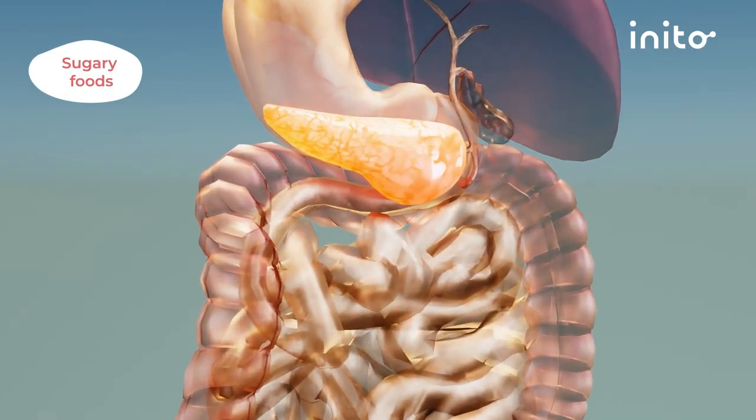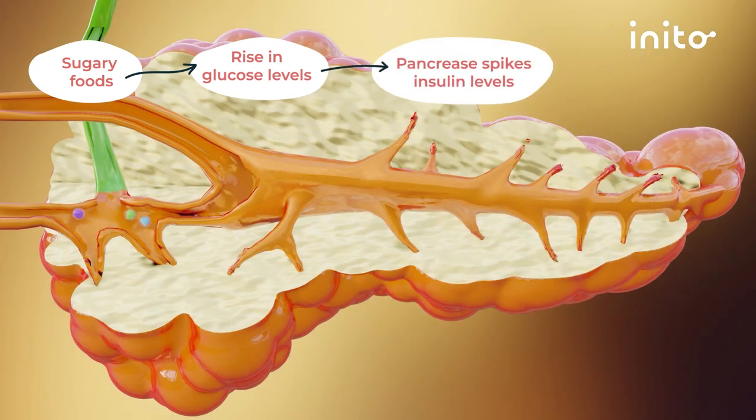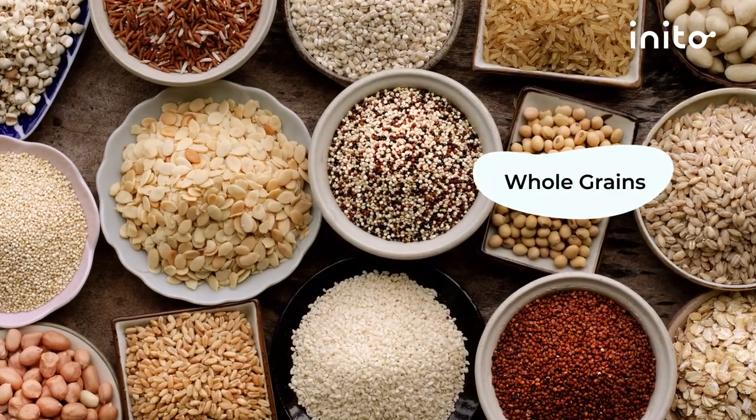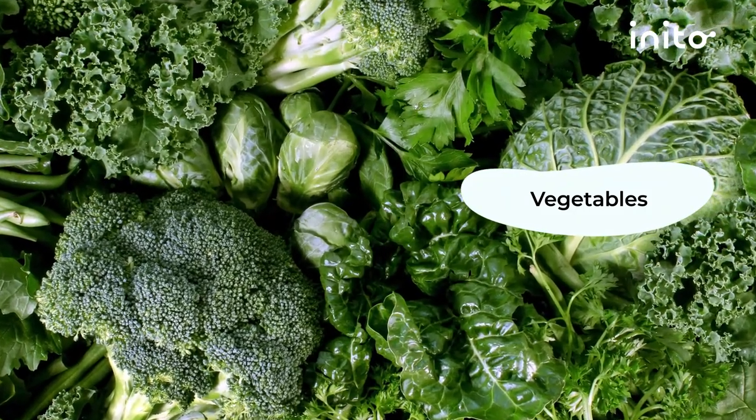Sugar, simple carbs and unhealthy fats cause your glucose levels to shoot up. Your pancreas in turn spikes your insulin levels leading to increased insulin resistance. A diet rich in whole grains, lean proteins, healthy fats, fruits and vegetables can help prevent insulin spikes.